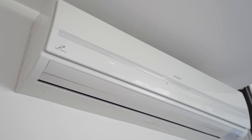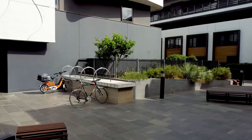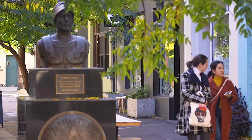The modern comforts of a split system heating and cooling, secure intercom entry, a great communal courtyard, and only moments to transport, parkland, great cafes and restaurants, and shopping.